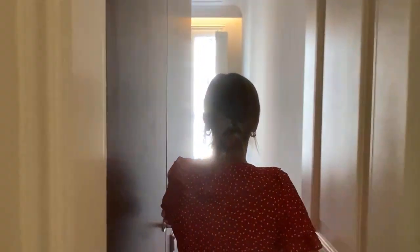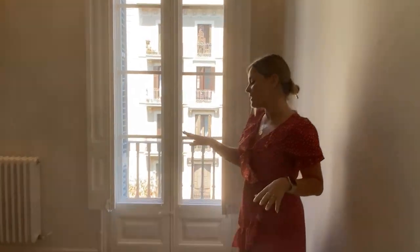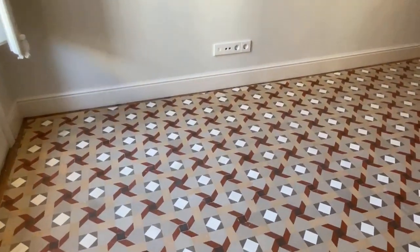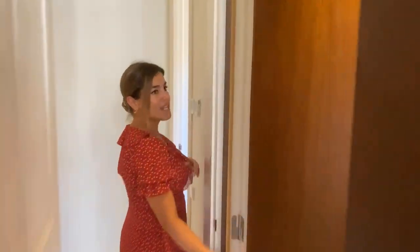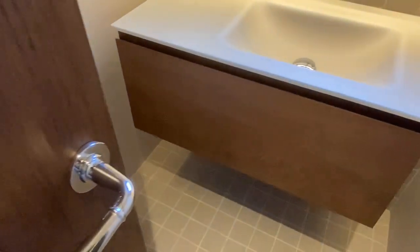And now we're going to show you the last suite. It's this one right here. In this case, this one is facing the street. It's also a great size with beautiful flooring. We have tall windows that lead out to another balcony overlooking the street. And of course, it has its own en-suite bathroom as well. It's actually such a rare thing to find an apartment with three suites and this much space in such a central location. Great renovation project.